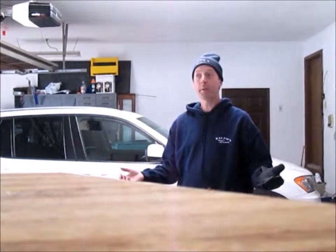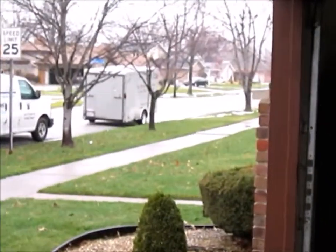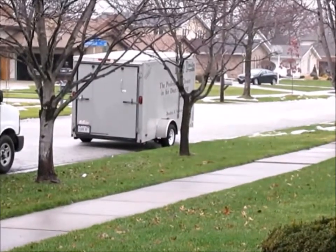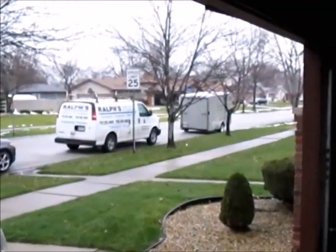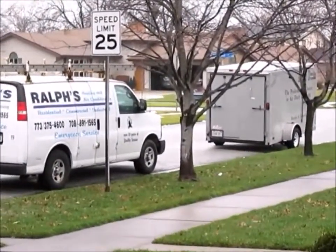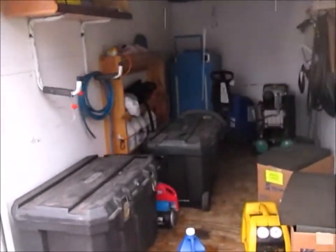We're going to do a video on duct cleaning. I have the cleaning equipment but I've never done it on my own house. This is my new trailer, so we'll do a little tour of the duct cleaning trailer with all the stuff in there. Then I'm going to get everything back in the garage before we load it all up into the house.